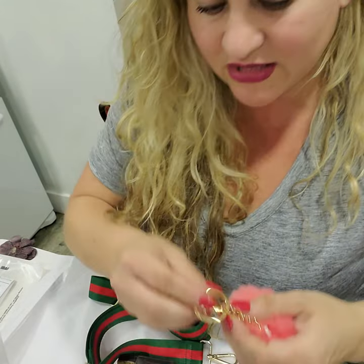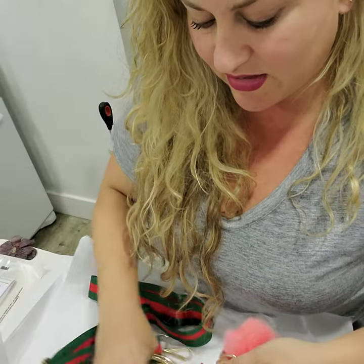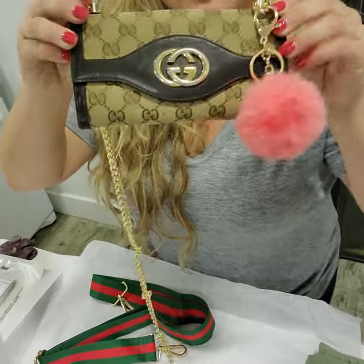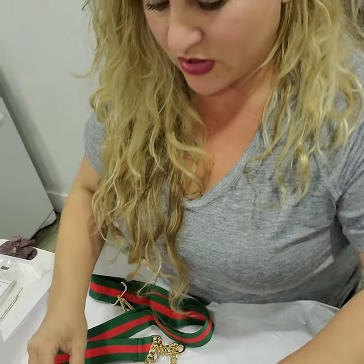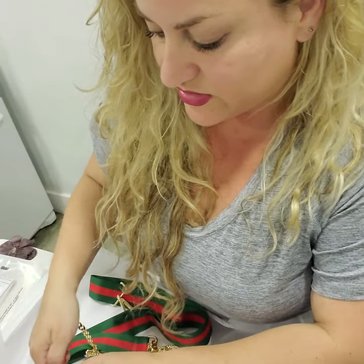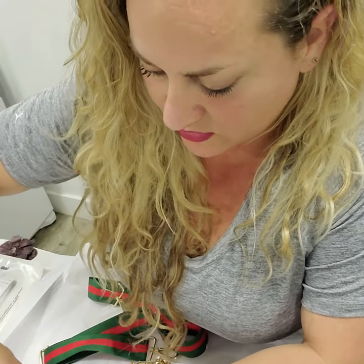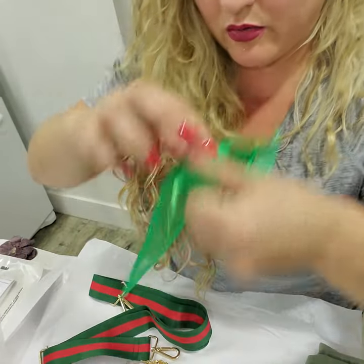I'm actually sending you also this really cute thing — they look so cute, they give it a different touch. So I'm sending this to you. This is all gonna go in a little mesh bag right in here.